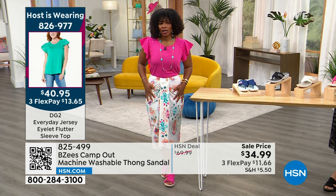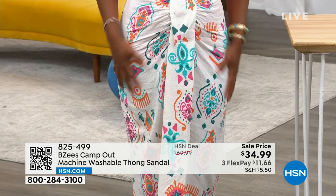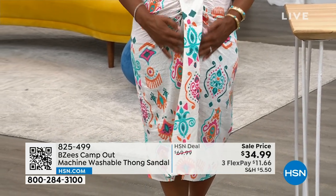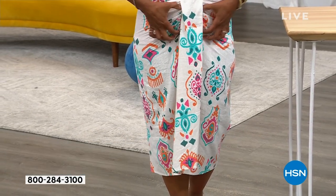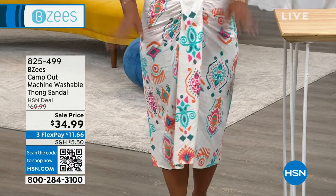The skirt is from G by Juliana. I'll give you the item number on the skirt — it's 827-527. And it's really cute. It zips in the back, it has this kind of ruched piece right here in the front and a little bit of a split right there. So it's a cute skirt.